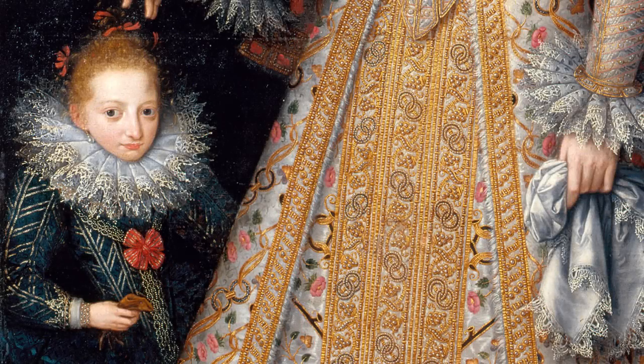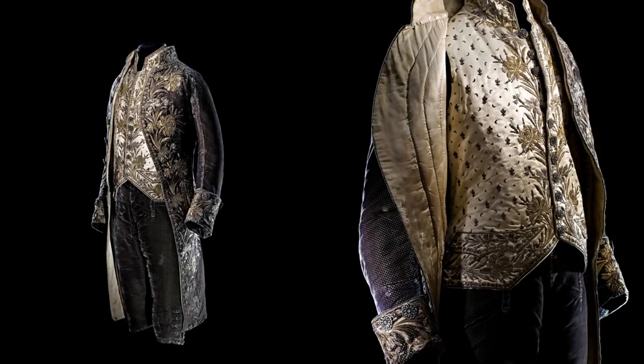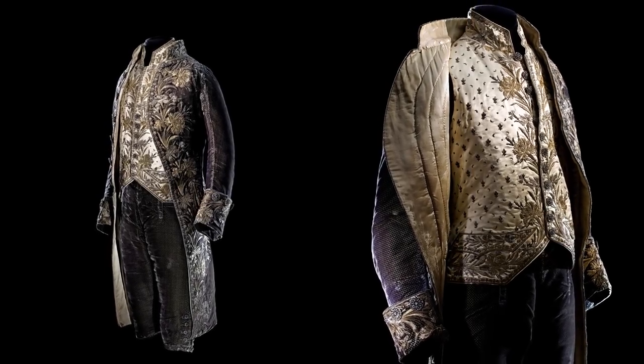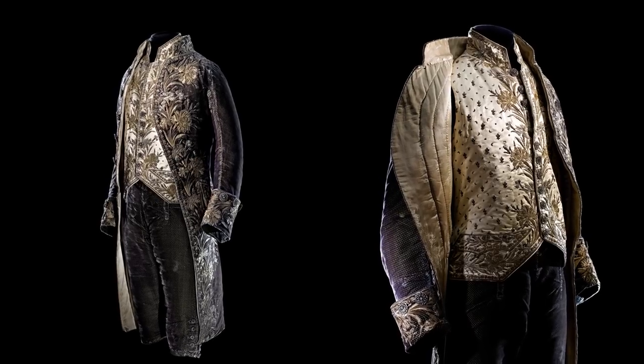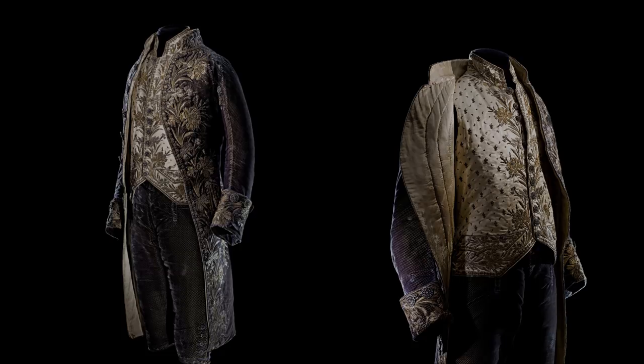The exhibition will also include garments for children who wore corsets beginning in the 17th century. Structured with armatures and other mechanisms, the garments of the 18th century enforce erect posture in order to convey a sense of superiority through the display of an idealized physical form.